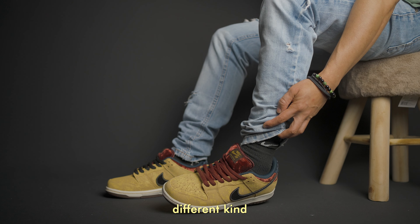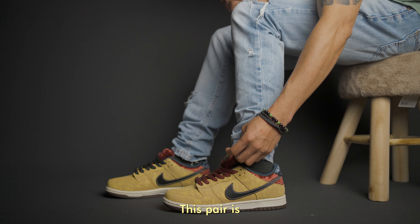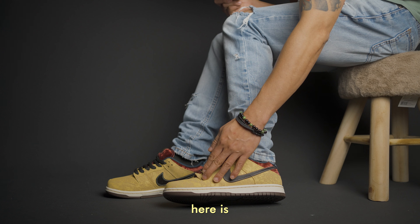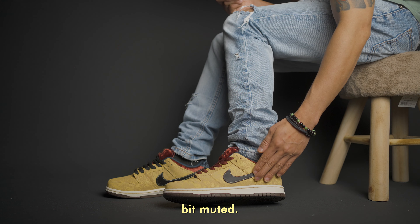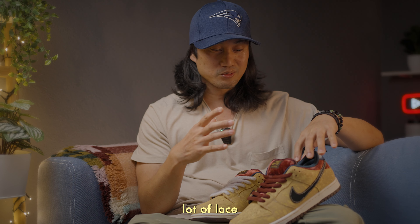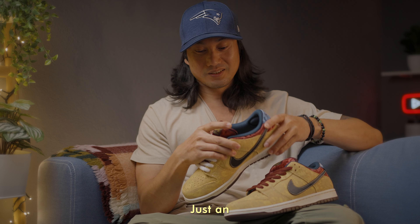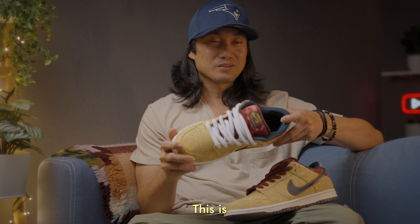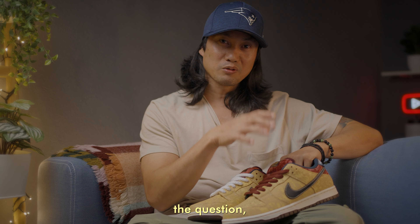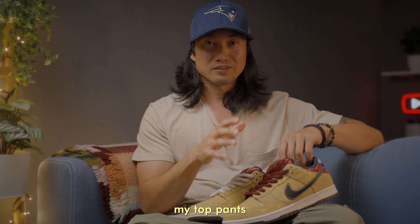Like I said, you will be the judge. If you would ask me personally, this pair is not picky because the color yellow or gold here is a little bit muted. Later on I will also be showing you a lot of lace swaps, and I was really enjoying lace swapping this pair. Just an example here — these are white rope laces — but going back to the question, here are my top pants with the Nike SB Dunk Low Celestial Gold, in no particular order.